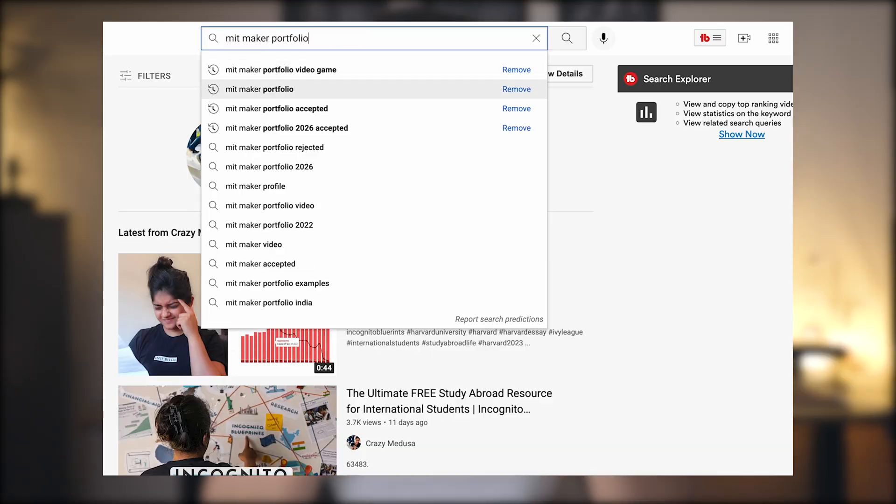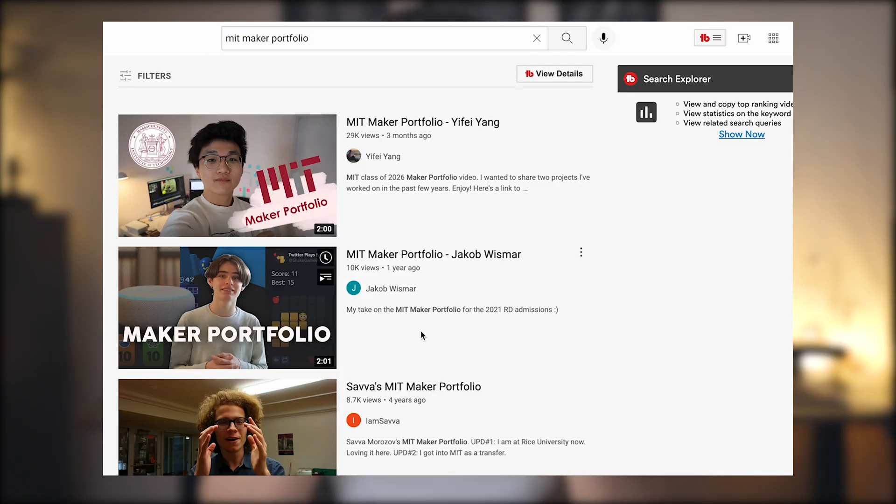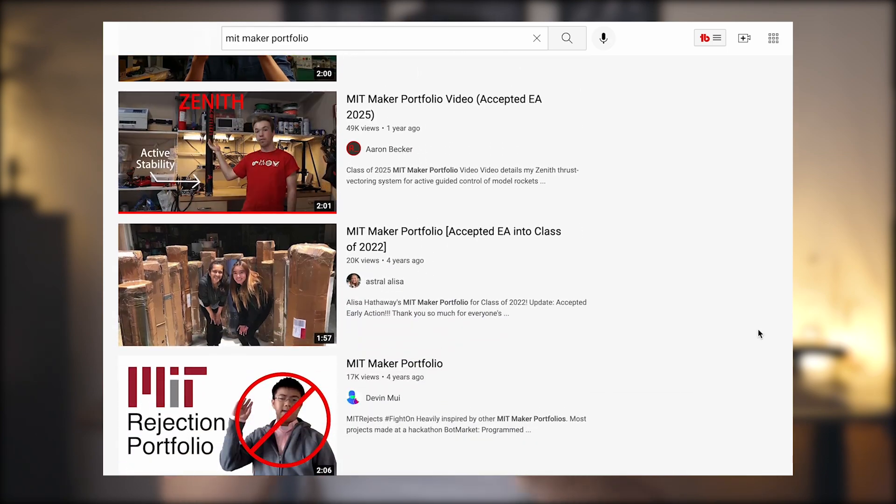I did my homework for this video and found a ton of MIT maker portfolio submissions by students and their outstanding projects. I want to give them some recognition, so let's take a look at some of the actual projects that have been submitted into MIT's maker portfolio.